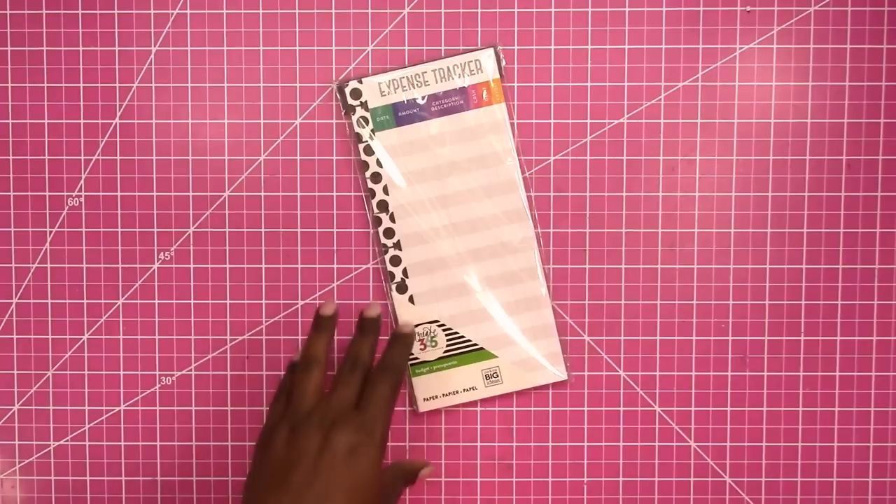If you've been looking for the new release items for the Happy Planner and you've only been checking online to see if it's available in your store, that is not a reliable search. I had been going to the store repeatedly after the release date, then checked online this morning and it said it was not in stores. But when I had to go to Michaels for something else, what did I see? The new Happy Planner stuff.